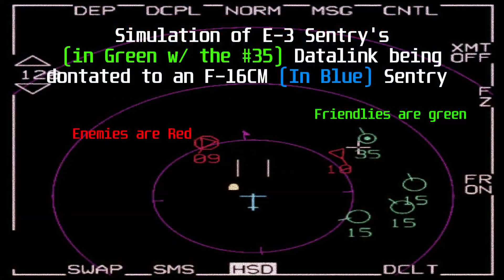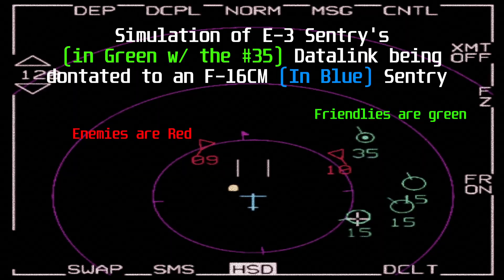Speaking of situational awareness, the Sentry can data-link targets to friendly fighters — targets that the fighter's radar hasn't seen yet.